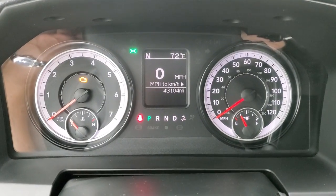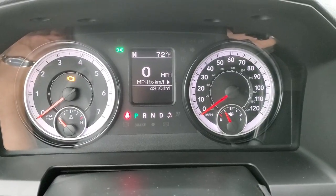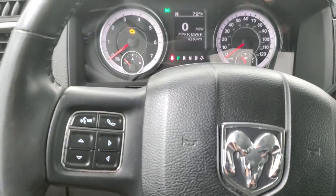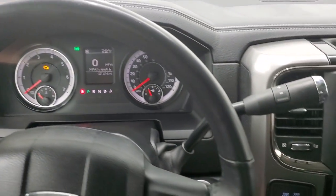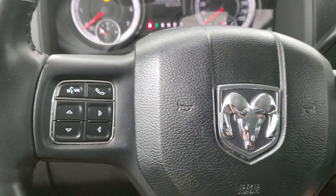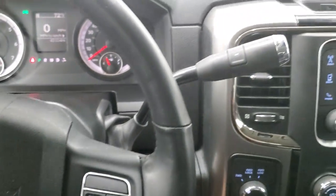This truck has 43,104 miles. You do get a digital speedometer, compass, and outside temperature display as well. The instrument cluster is extremely clean. You get the leather-wrapped steering wheel — this is a heated steering wheel. Cruise controls are on the right, Bluetooth and information center controls on the left, and you do get audio controls on the back of the steering wheel.